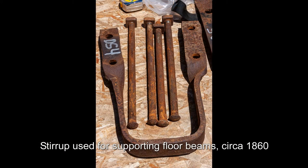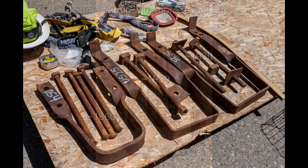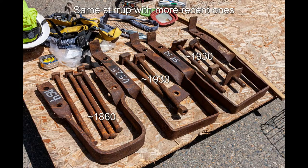Stirrup used for supporting floor beams, circa 1860. Same stirrup shown alongside more recent ones.